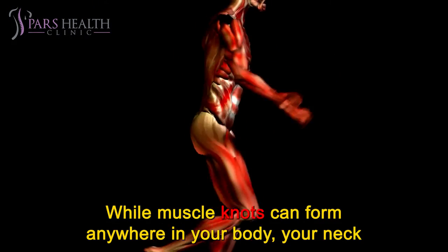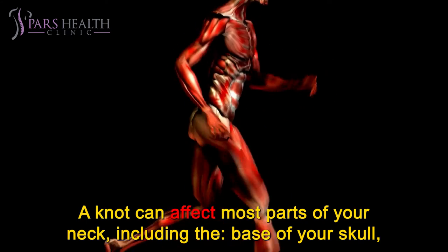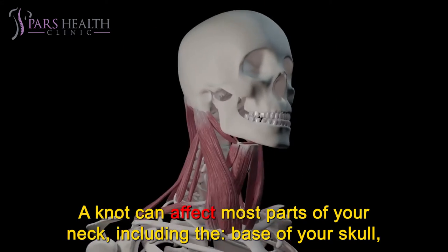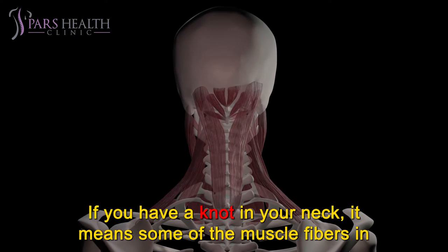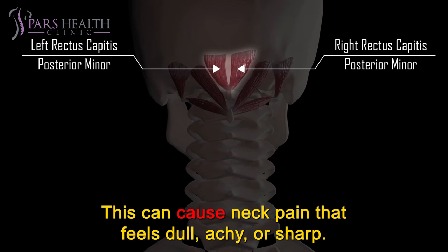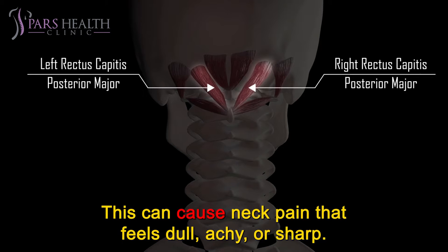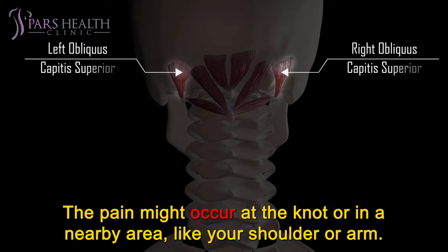While muscle knots can form anywhere in your body, your neck is one of the most common spots. A knot can affect most parts of your neck, including the base of your skull, back of your neck, and side of your neck. If you have a knot in your neck, it means some of the muscle fibers in your neck are continually contracting. This can cause neck pain that feels dull, achy, or sharp. The pain might occur at the knot or in a nearby area, like your shoulder or arm.